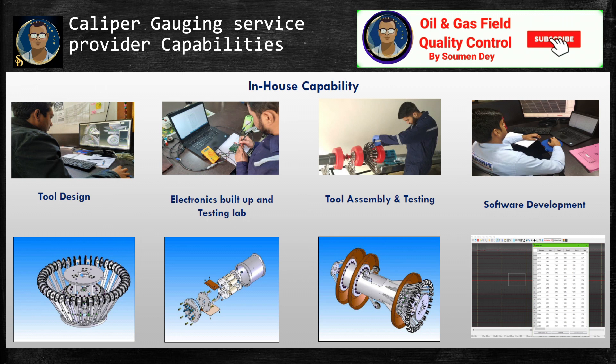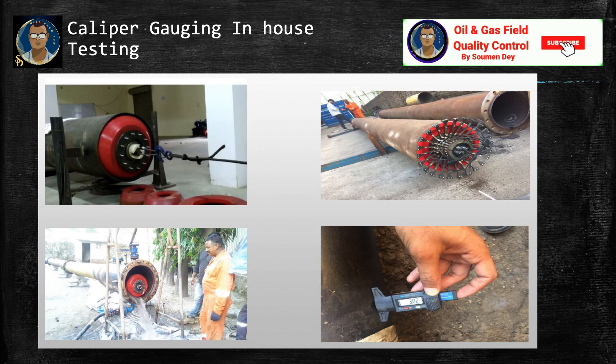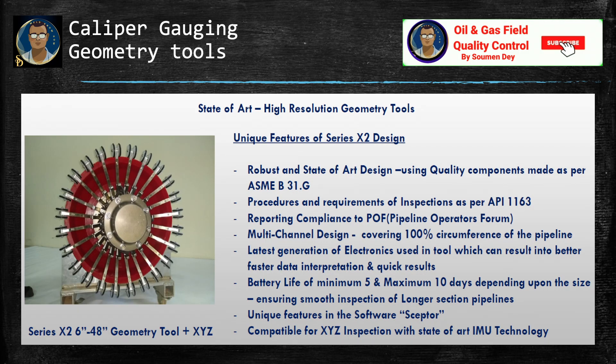Here is an example of what the caliper tool vendor provides as services: they design the tool, build up the electronics testing lab and all required software, assemble the tool, test it to check functionality, and develop the software. Here you can see some views of in-house caliper testing. A high-resolution geometry tool should have a robust and state-of-the-art design using quality components, made as per ASME B31.G procedures and requirements, with inspection as per API 1163.